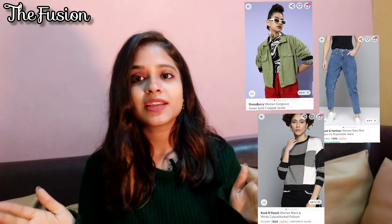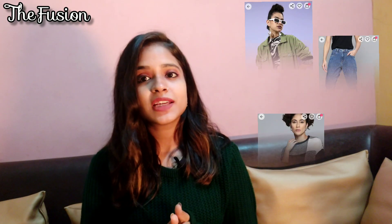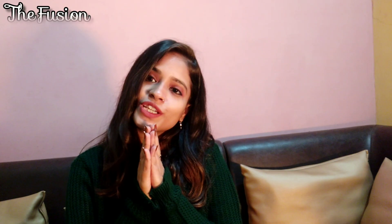This was today's product that I bought from Myntra. Which product did you like? Please tell us in the comments box. If you liked the video, please like it. Thank you for watching.